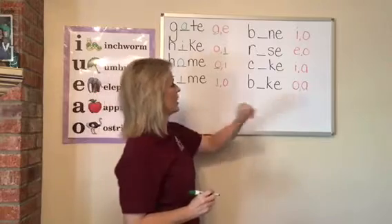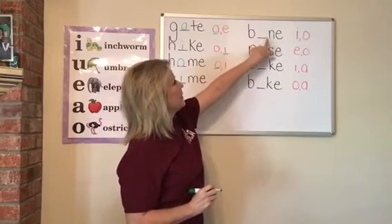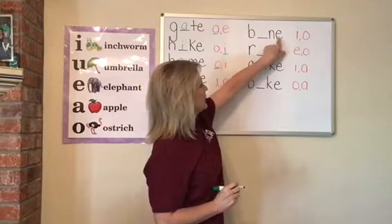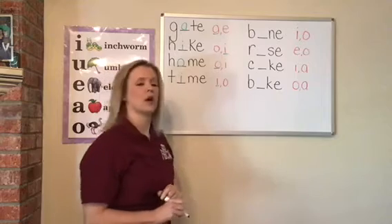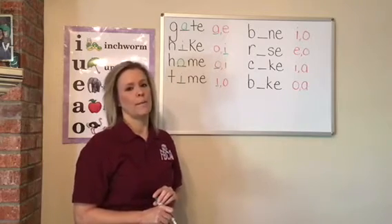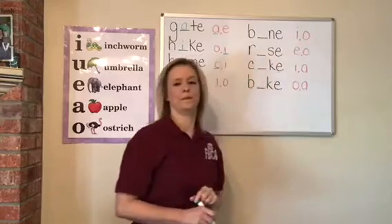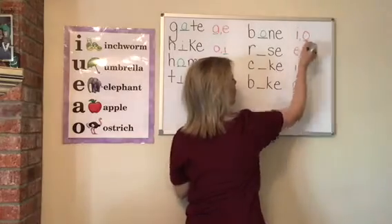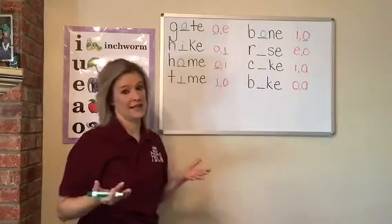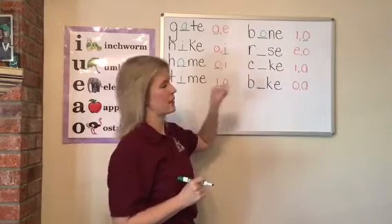Now we're going to go over here to our other words. B-blank-N-E. That first vowel is missing. If I wanted to write the word bone, would it be an I or an O? It'd be an O. Bone. If you hear the O in bone, it's going to say its name. Now these are all the long sound.